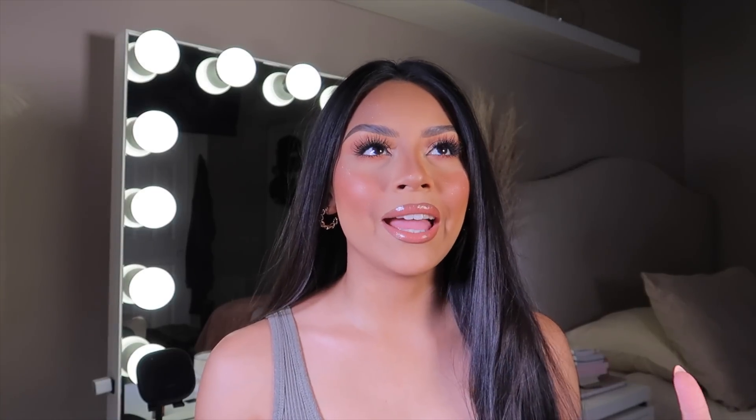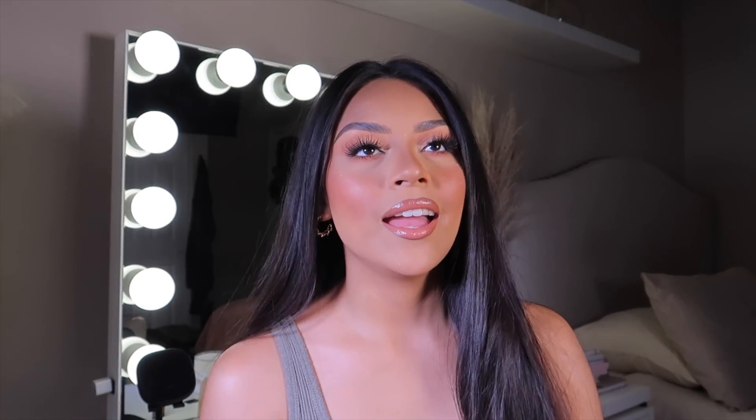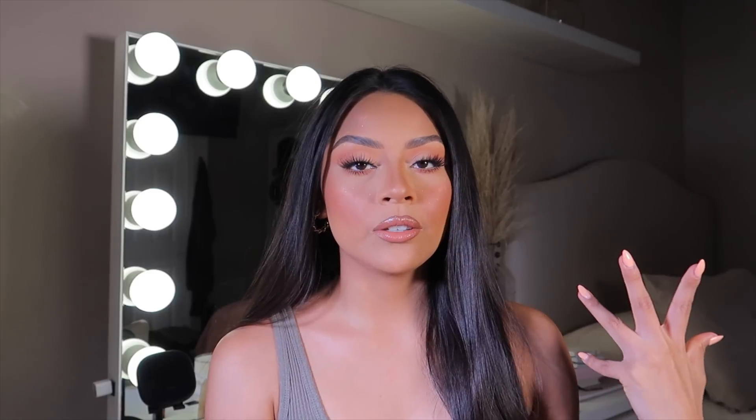Alright guys, that is it for my updated makeup routine! I hope you guys enjoyed it as much as I loved filming it. I know there was some issue with the lighting, but I think it looks great. Let me know in the comments down below what you guys want to see on my next video. Make sure to follow all my social medias — I'll have everything linked down below, including all the products I used today. Thank you so much for watching and I'll catch you all in the next video. Bye!